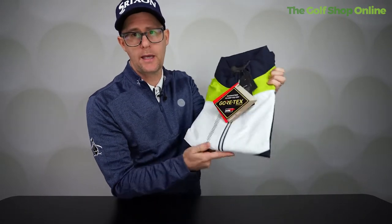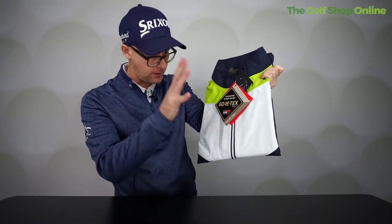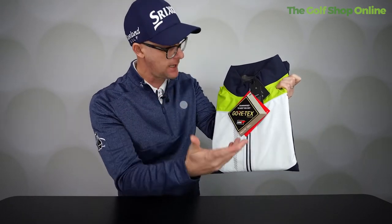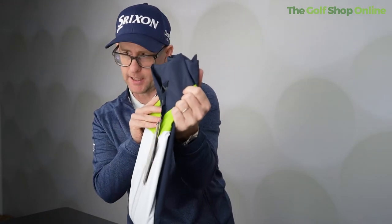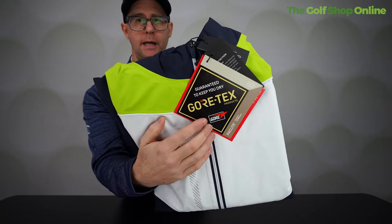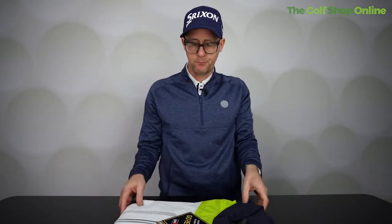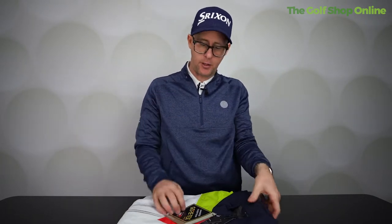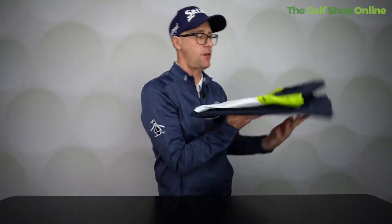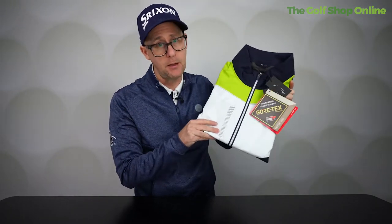Mike Acosta here. Let's talk Galvin Green, a very premium waterproof clothing brand. Why would you spend the extra to go with something like a Galvin Green waterproof jacket? First off, let's talk about Gore-Tex. I've actually been to the Gore-Tex factory — it's an amazing material and an amazing concept. Galvin Green featuring Gore-Tex means you're going to get the most breathable, often the most light, and the most waterproof garment you can buy.